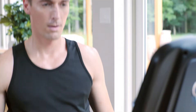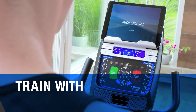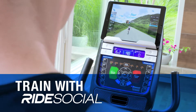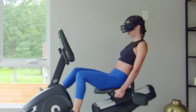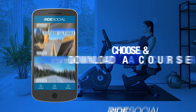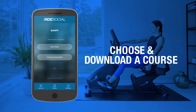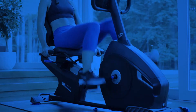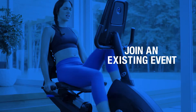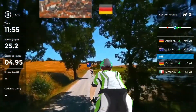When you're feeling adventurous, travel the world while you train with Ride Social, the amazing mixed reality app that lets you explore short and long courses all around the globe. Just choose and download the course you want. Create an event and invite friends, join an existing event, or take a solo tour through breathtaking scenery without ever stepping outside.